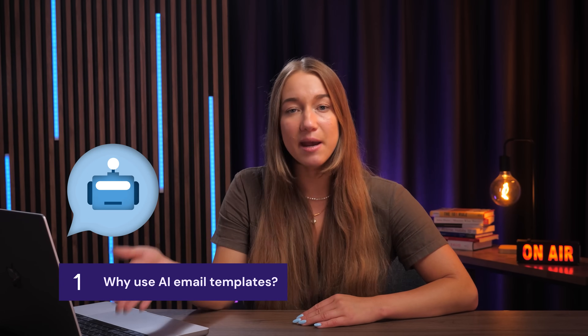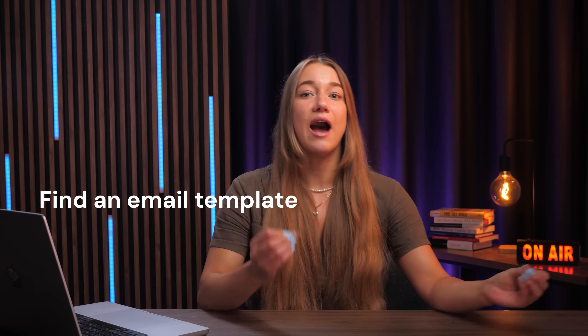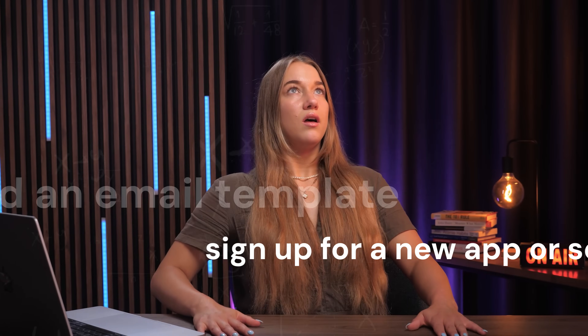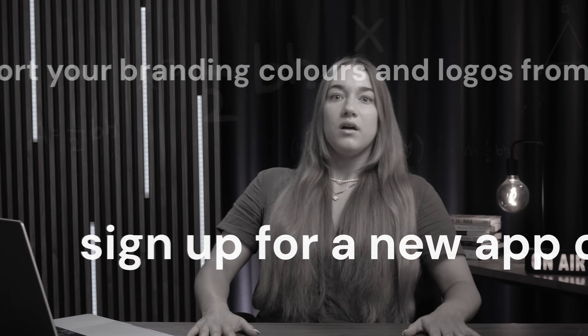The main question here probably is: why bother using AI to create email templates and why not just make them yourself? Imagine the traditional way of sending email templates. First you have to find an email template, then sign up for a new app or service to get access to it, then import your branding colors and logos from your website.